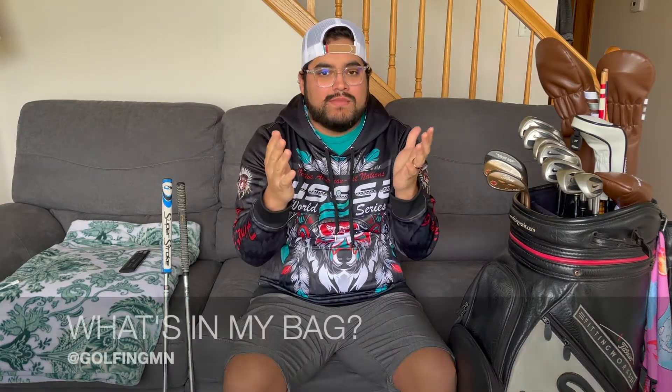Hey guys, welcome back to another Golfing Minnesota video, and today we are going to do an end-of-the-season what's in my bag.